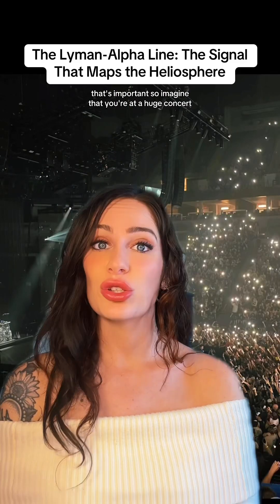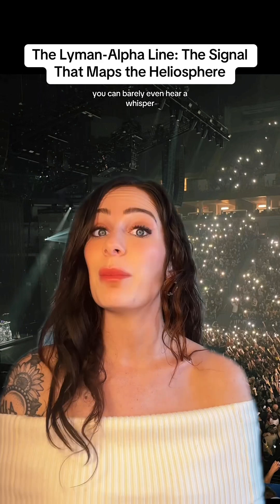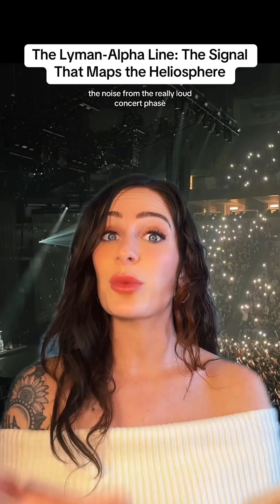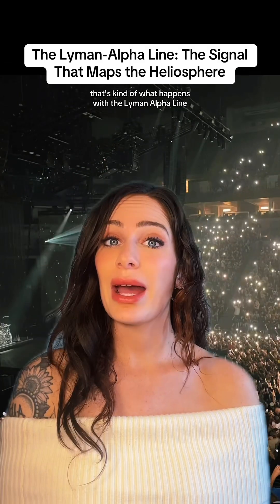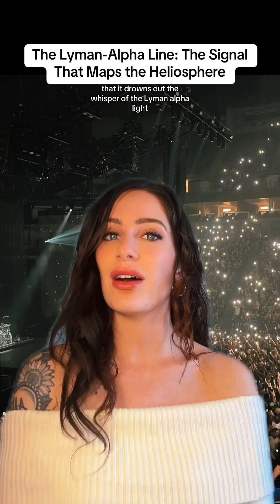So imagine that you're at a huge concert. The noise is so loud you can barely hear yourself think — you can barely even hear a whisper. You step out of the venue and go farther and farther, the noise from the really loud concert fades, and suddenly you can hear whispers again. That's kind of what happens with the Lyman alpha line.